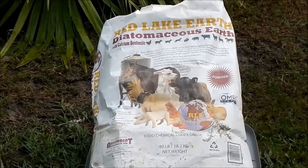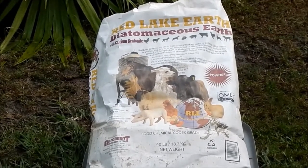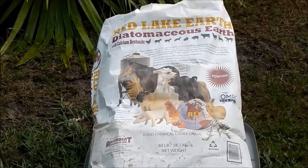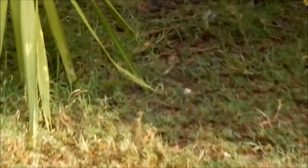We're going to tackle the question of whether or not diatomaceous earth is effective at deworming chickens. I did the research so you don't have to. The brand we're going to discuss is Red Lake Earth, because that's what was used in the study I found, and that's what I happened to get at Tractor Supply.